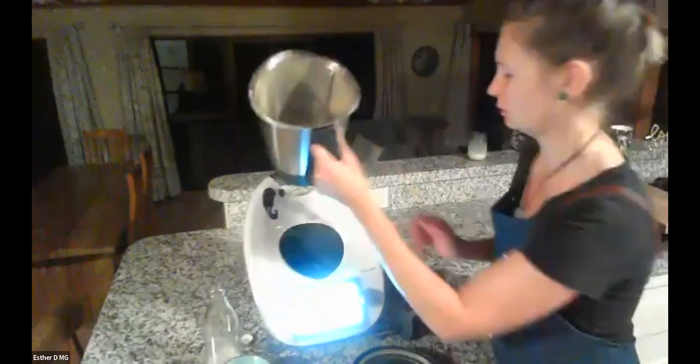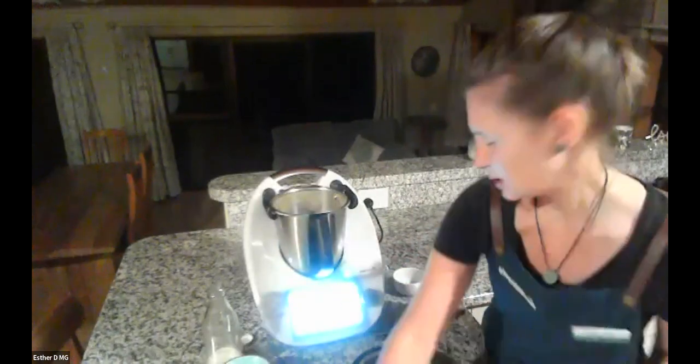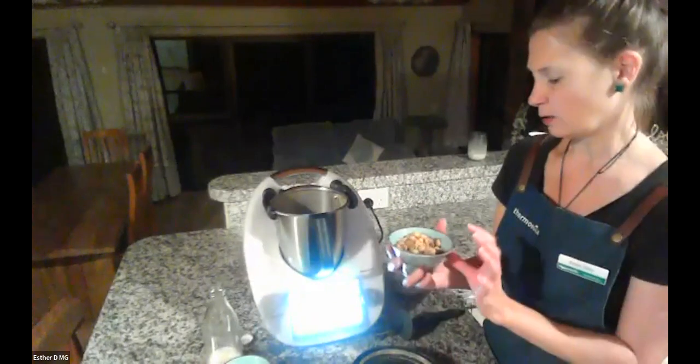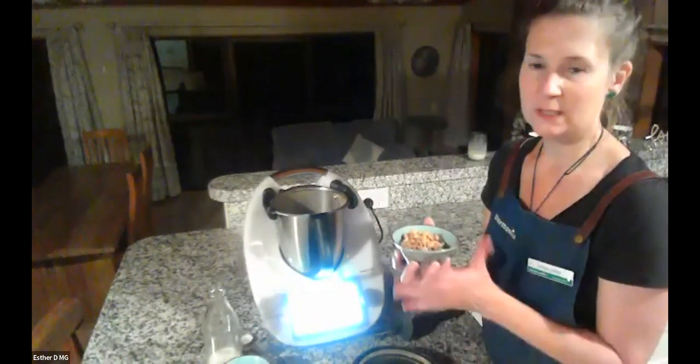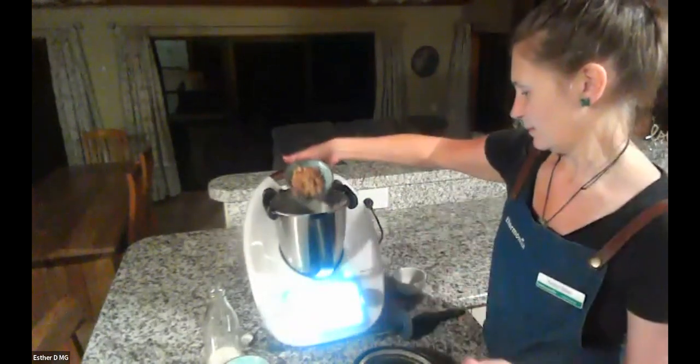That looks like powdered coconut sugar. Now we're going to add some toasted roasted hazelnuts — I roasted these earlier. I put a tray in the oven at 180 degrees and did them for about 12 minutes. I bet your house smelled really good.